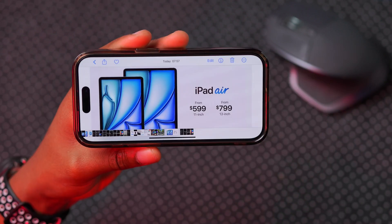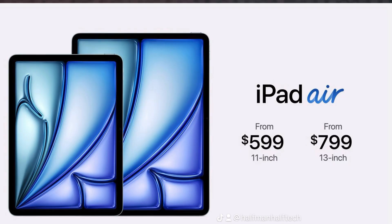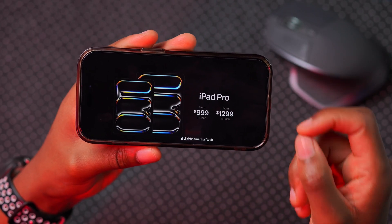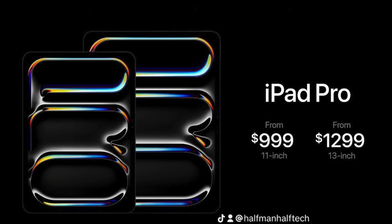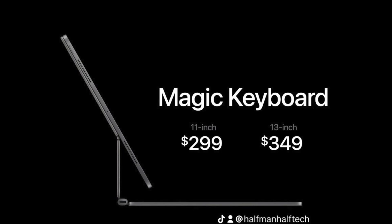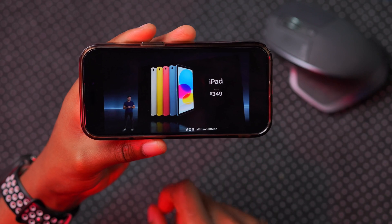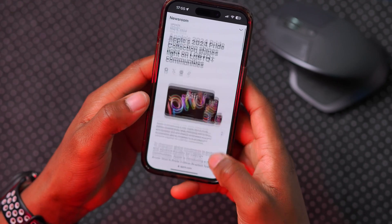Today Apple held the 'Let Loose' event for May 2024 and released several new products: a new iPad Air, a brand new iPad Pro which is the thinnest product Apple has ever made — thinner than the iPod nano — a new Magic Keyboard, an Apple Pencil Pro, and the regular iPad has been reduced in price by $100. That was the Apple event for today in case you missed it.